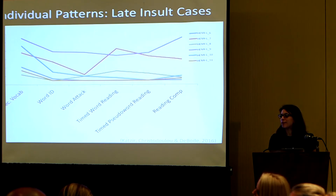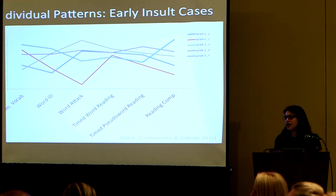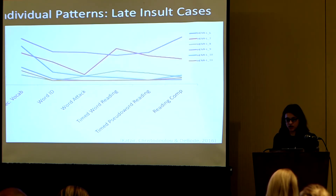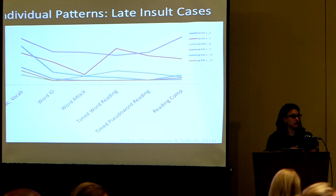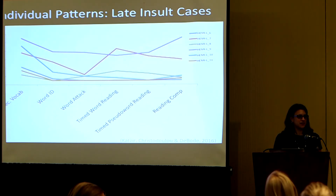Question: were all these kids stroke cases? These kids were. All of these were in utero and then various other etiologies. In this paper we tried to get data on each and every one.